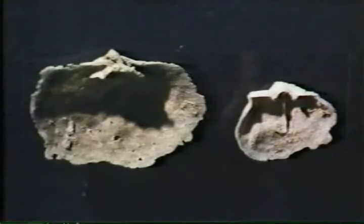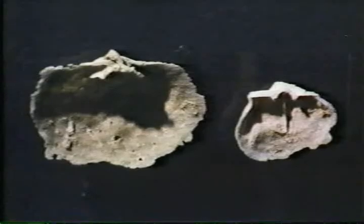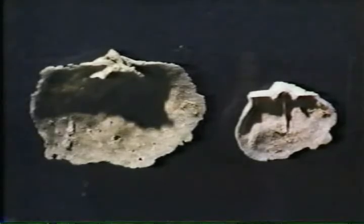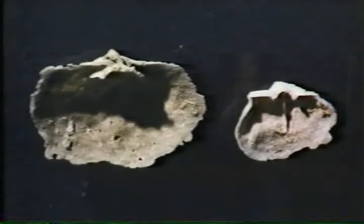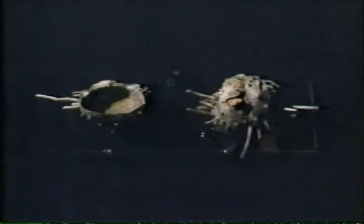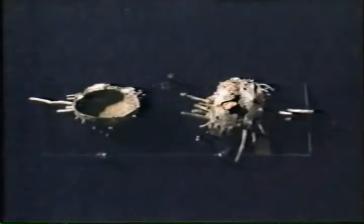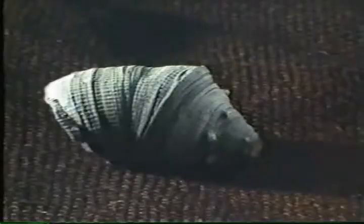These are brachiopod shells. The brachiopod normally has two shells, so the individual has had its shells broken away from one another. These have been totally dissolved out, also from Permian limestone. In these brachiopods, external spines which the animal used to anchor itself into the mud of the sea floor are clearly visible.